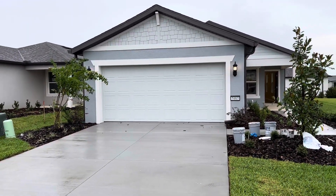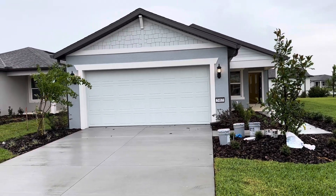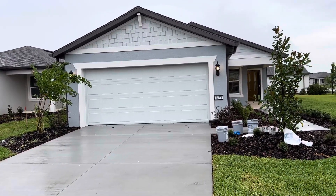Hello, this is Bruce Pelsky at Del Webb Stone Creek in Ocala, Florida. I'm standing out in front of a Candlewood spec home located on lot 42 in the Sundance neighborhood.